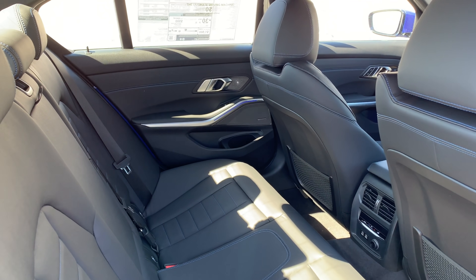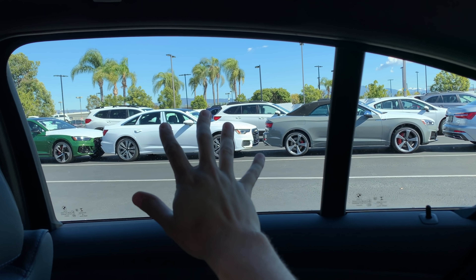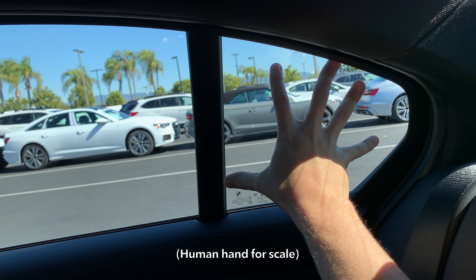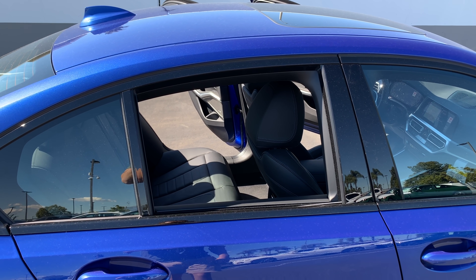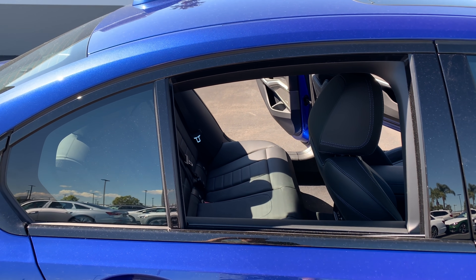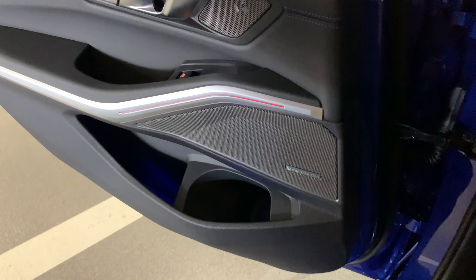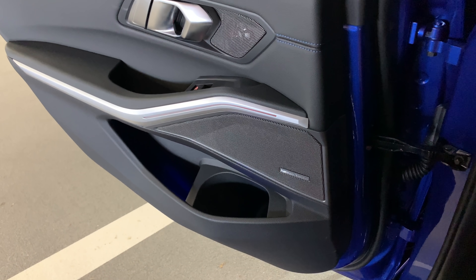Moving to the backseat of the new 3 Series — not much has changed. One interesting item is the rear quarter window in the door, which is absolutely massive. By making it bigger, it allows the actual door window to go all the way down; if it were smaller, the window would be stopped by the door frame. And on the rear door panels, you also have the same mood lighting as up front, which turns into a flashing red safety light when you open the rear doors.